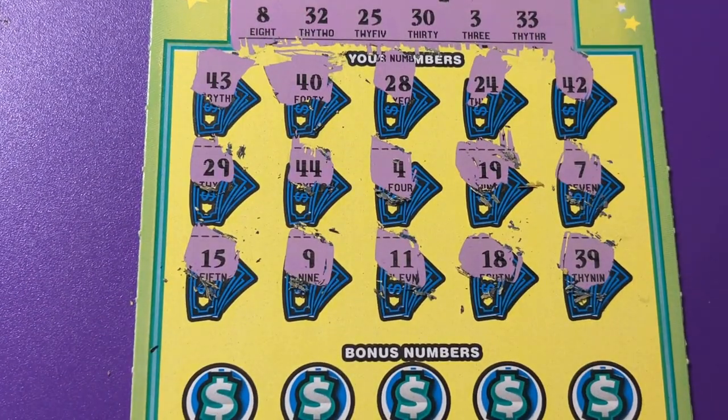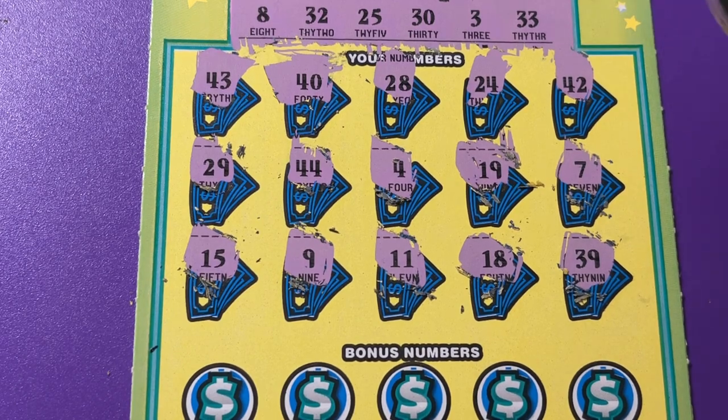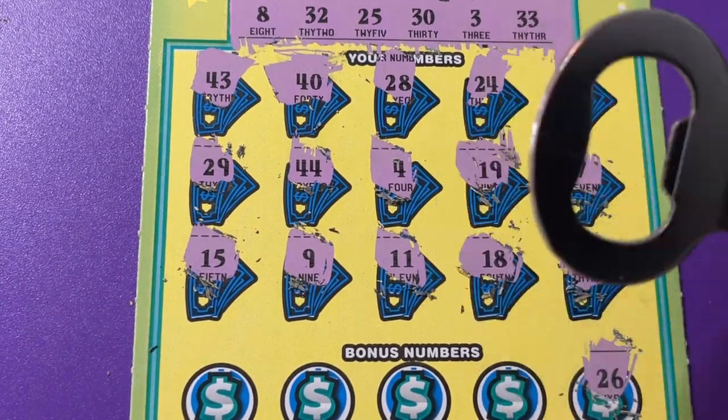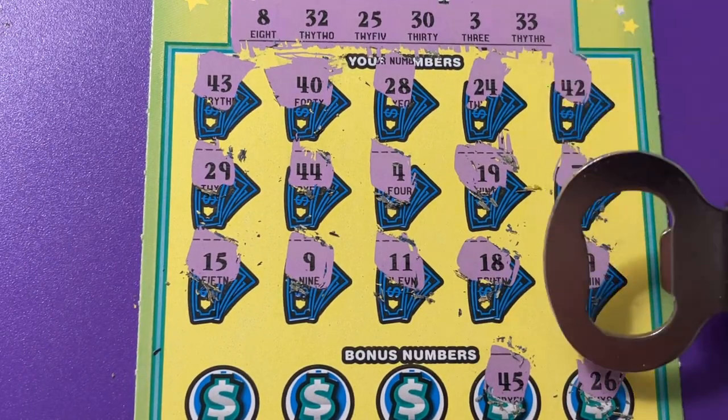Oh, I didn't tell you where I got the ticket, did I? It came from Publix, out of the lottery machine. Do you use the lottery machine? I do — I like to use machines.